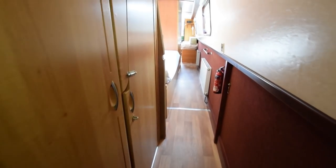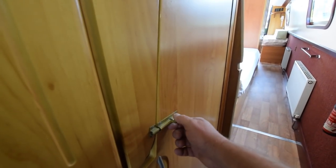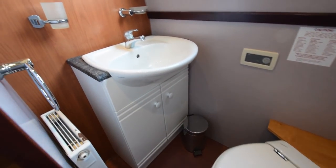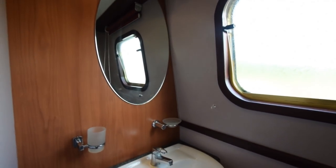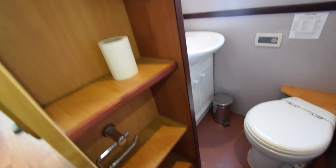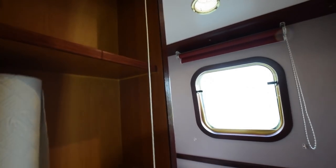Moving down the port side corridor with further storage shelves. In here we have the first of two loos — there's a brace of bogs on this boat. Macerator pump-out. The sink is ceramic over a vanity unit storage cupboard, and some shelves here — lots of them. The holding tank on the loo, by the way, is enormous — I think 545 litres according to the spec.